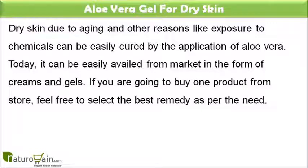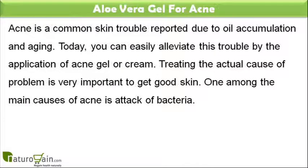Today, aloe vera can be easily availed from the market in the form of creams and gels. If you are going to buy one product from a store, feel free to select the best remedy as per your need. Acne is a common skin trouble reported due to oil accumulation and aging. Today, you can easily alleviate this trouble by the application of acne gel or cream.